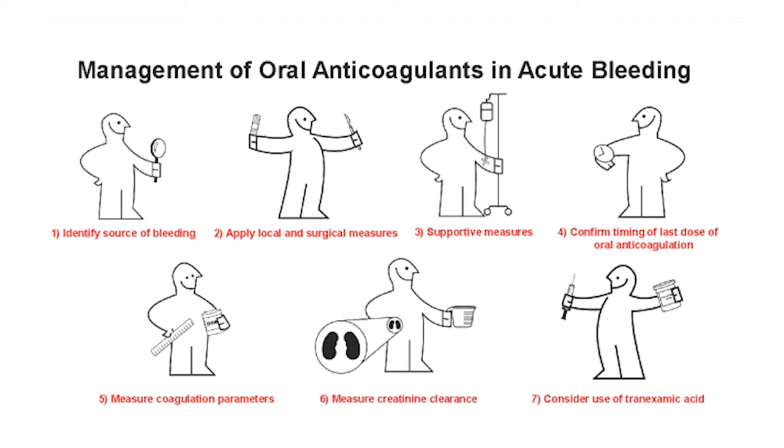It's important to confirm the timing of the last dose of the oral anticoagulant, and then combine that with measuring creatinine to estimate the half-life of the product — important when managing bleeding. You can also do basic coagulation parameters depending on the type of blood thinner, which may help identify if a patient is actively anticoagulated. Also consider tranexamic acid or cyclocapron — not specifically for warfarin or NOAC bleeding, but it's a very effective agent often forgotten, especially for mucosal and membrane bleeding, epistaxis, and menorrhagia.